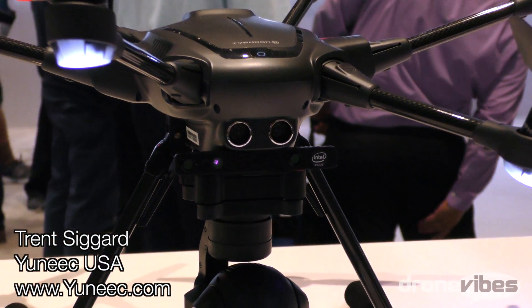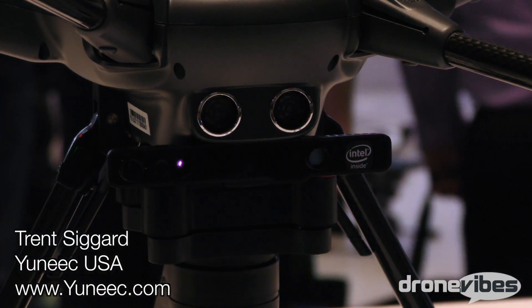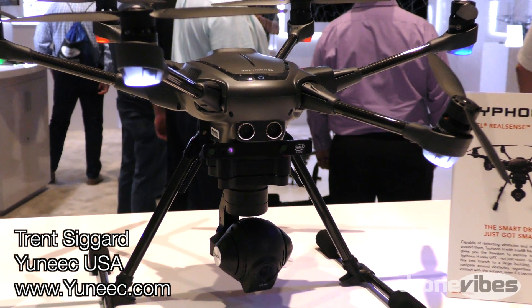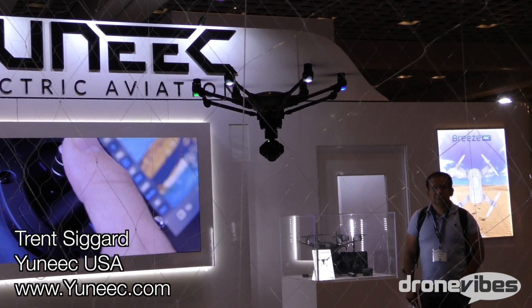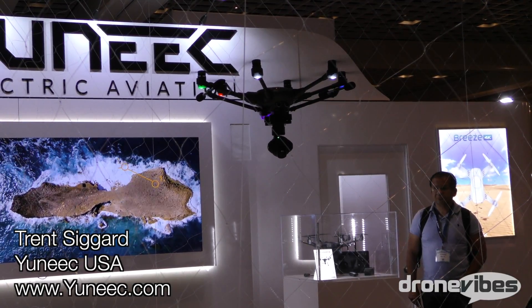This is the Typhoon H with the Intel RealSense. We've got the Intel RealSense depth sensing bars right here. What makes the Intel RealSense really special is that it intelligently navigates obstacles. When you're flying in a smart mode or angle mode — your typical flight modes — the drone will sense obstacles, it will stop, and it will save you from hitting those things. It will also help in a return-to-home situation; if anything gets in the way, it will stop and navigate around them.